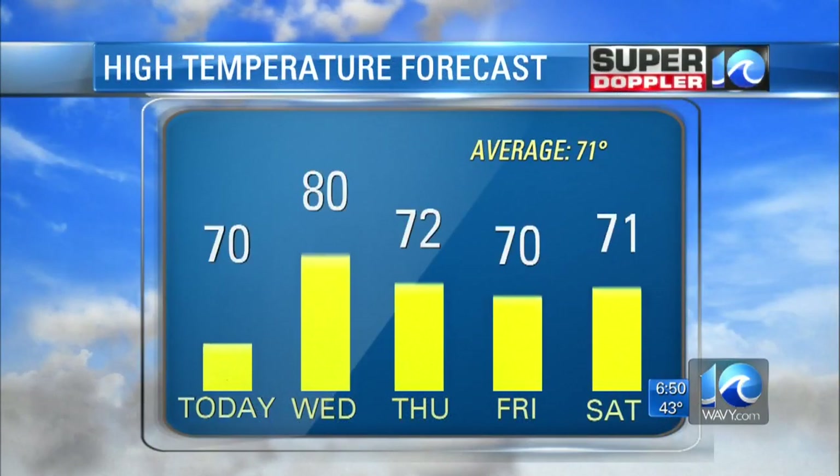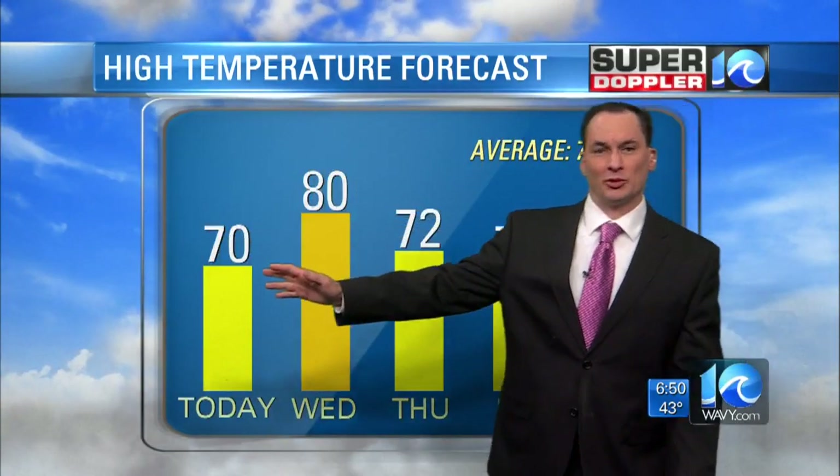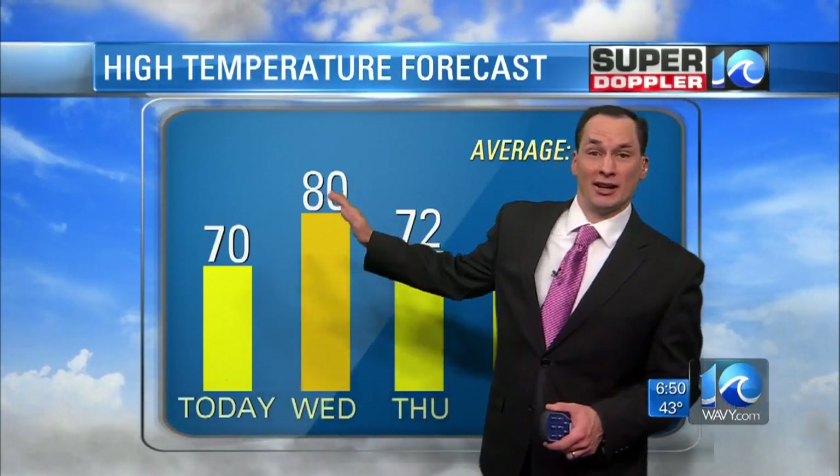Here are the high temperatures for the next few days. It's going to warm up a little bit. Today, highs near 70 degrees — really upper 60s, low 70s, so it averages out. But tomorrow, highs near 80.